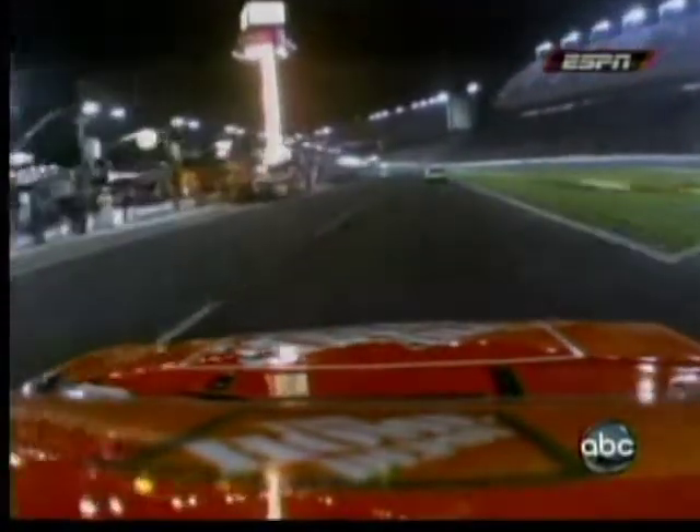Now the reason for this yellow flag — way ahead of the 31 car, look up there. You'll see the 19 car of Elliott Sadler just pop the wall in turns one and two. Elliott just got into turn one too hot. Looks like he overdrove the corner just a little bit and got the rear end loose underneath him.